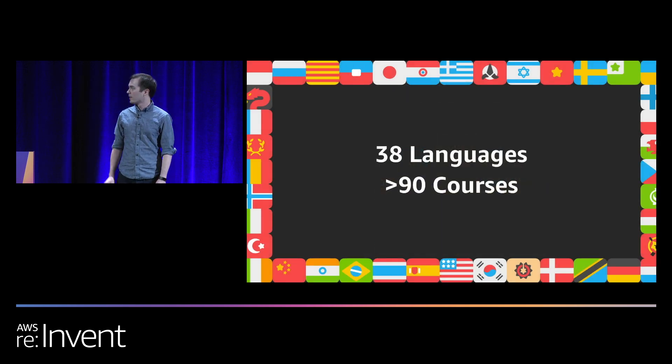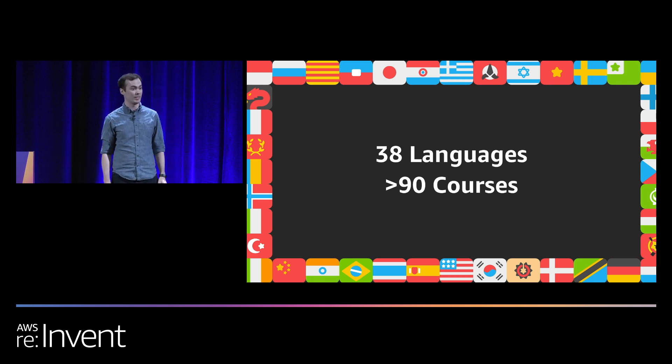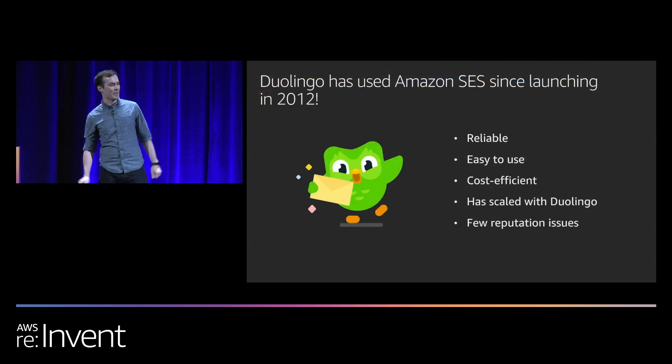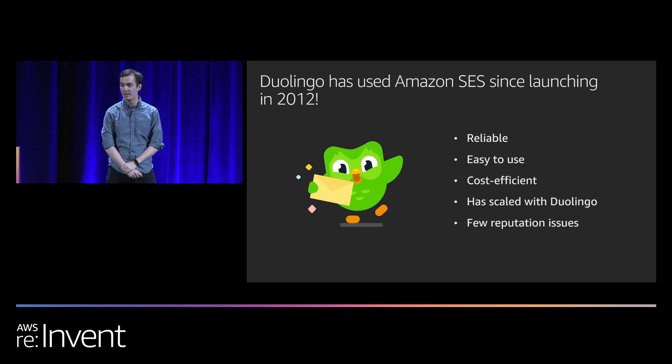We now offer 38 different languages across over 90 different courses, including some fictional languages like Klingon from Star Trek. Duolingo has used Amazon SES since launching back in 2012, which is not much later than SES itself was launched. In that time, we've found SES to be reliable, easy to use, and cost efficient. It's helped us scale from several hundred users to several hundred million users.